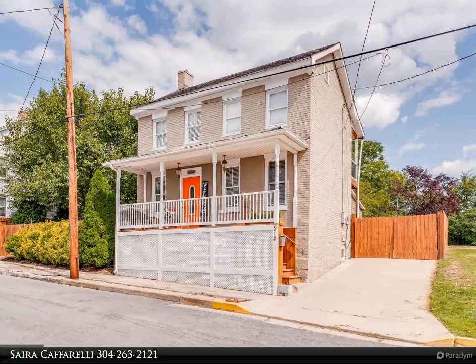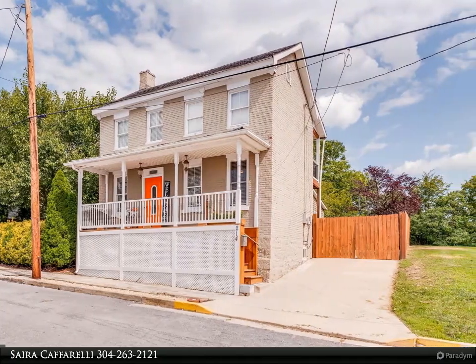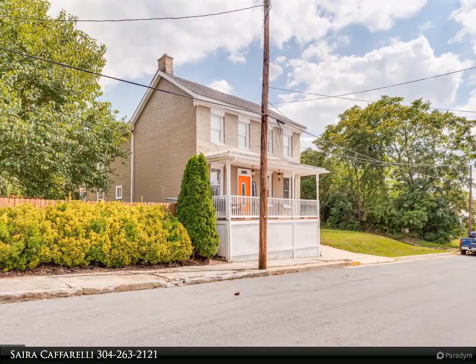This Century 21 Sterling Realty property video is presented by Saira Cofarelli. Timeless and beautiful, this colonial-style 4-bedroom, 3-bath home is now available.